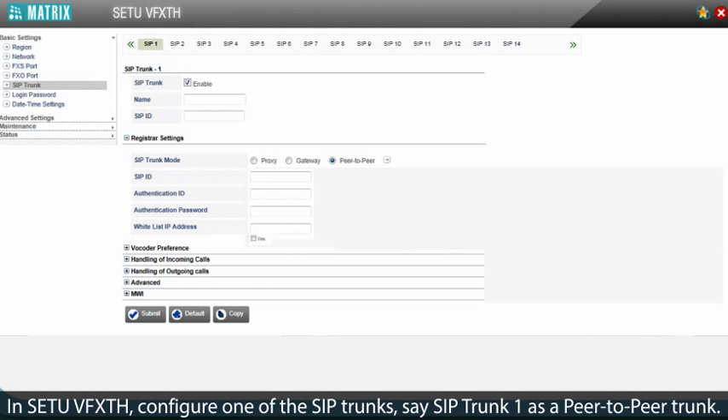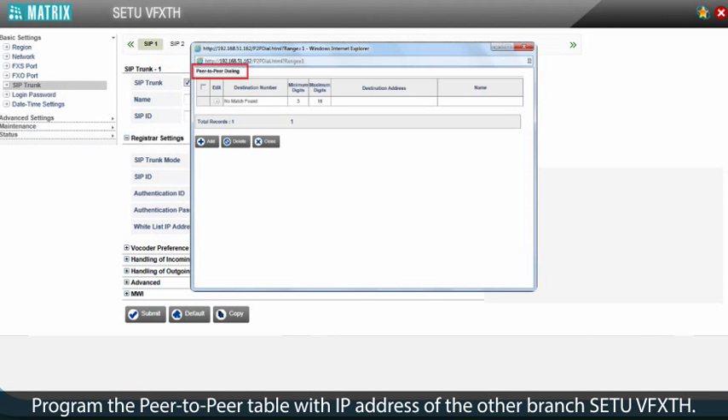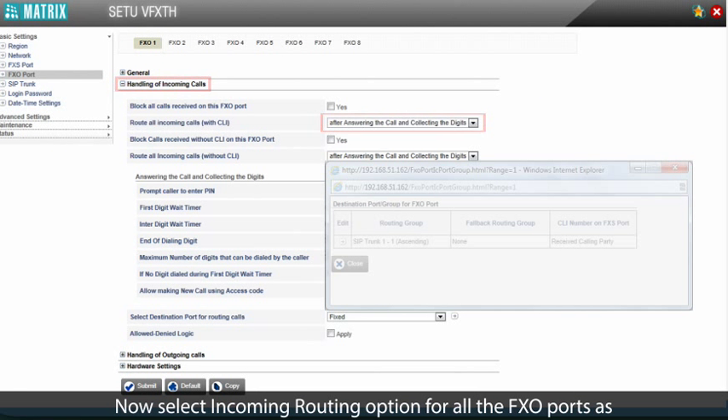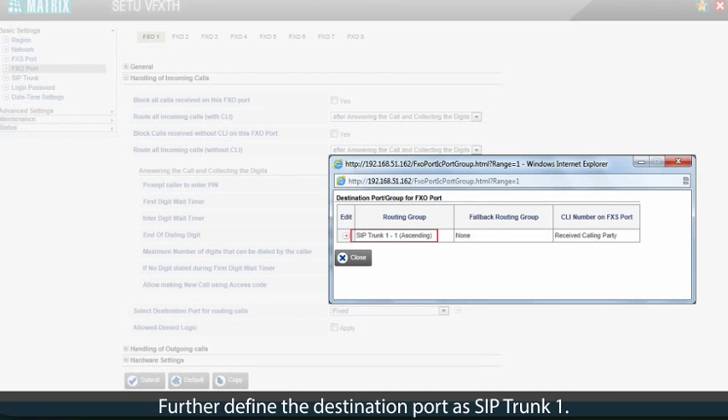In SATU VFXTH, configure one of the SIP trunks — say SIP trunk 1 — as a peer-to-peer trunk. Program the peer-to-peer table with the IP address of the other branch SATU VFXTH. Now select the incoming routing option for all the FXO ports as after answering the call and collecting the digits, and further define the destination port as SIP trunk 1.